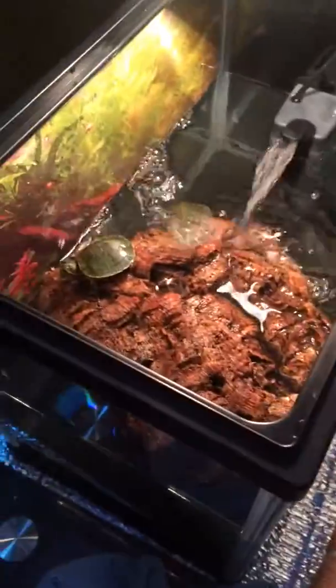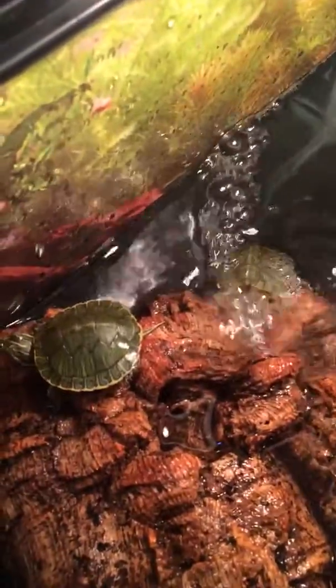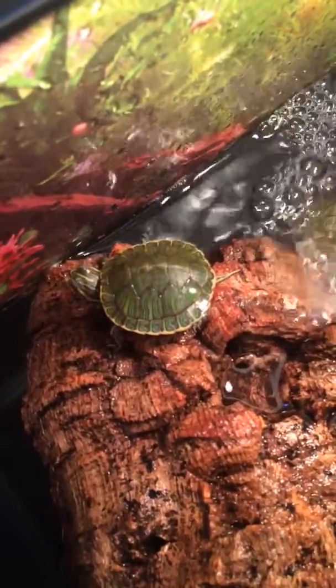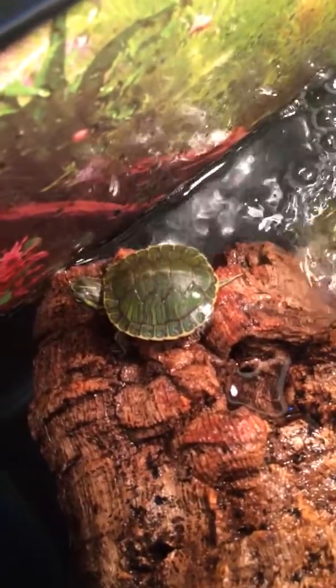Hello guys, GrahamEating2128 update of the turtle room. There's two new additions — two Humbling Sliders I believe.